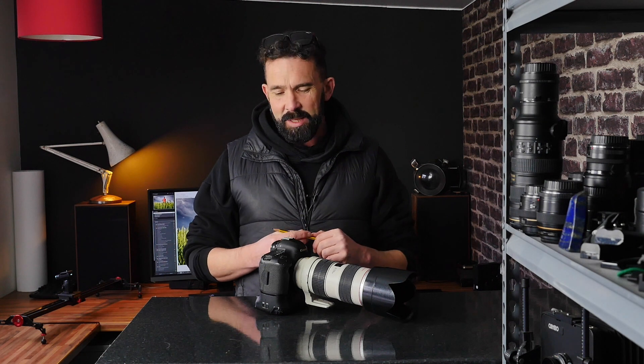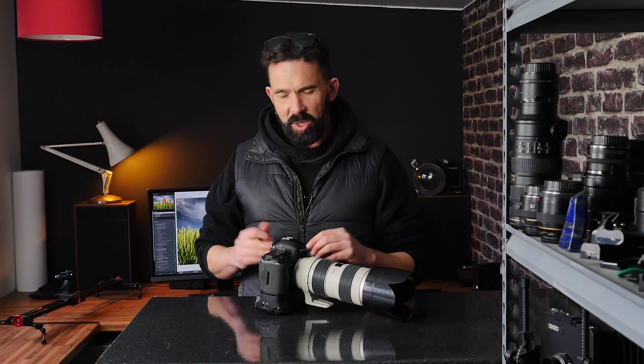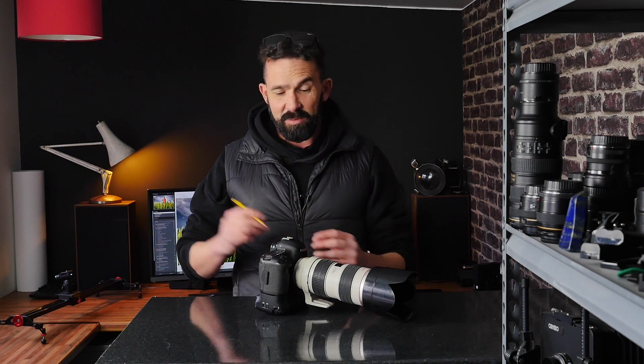Someone the other day was asking me to recommend a good camera to look for secondhand that would help them improve their photography, and my mind went instantly to one of these. I started looking on eBay and you can get a real bargain — five or six hundred pounds buys a really nice example these days, and for a bit less money you can get a more battered one with a higher shutter count. I found one with around 350,000 shutter actuations for about 300 quid, just battered with all the paint coming off.